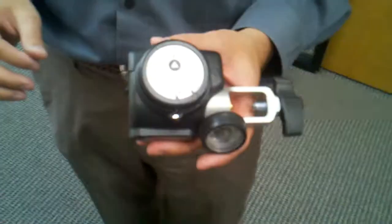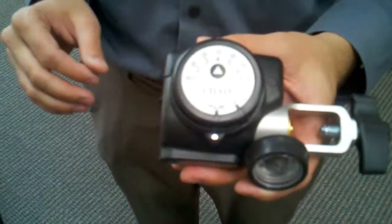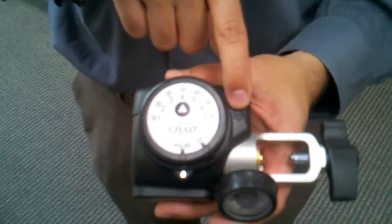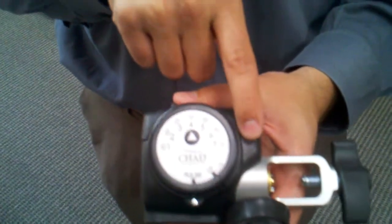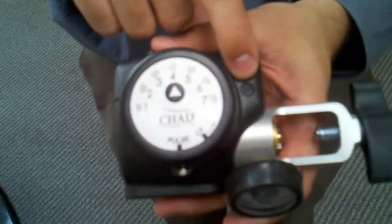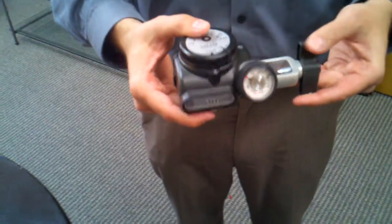A competitor would be the DeVilbiss pulse dose that we carry on our website. This unit also has a battery indicator light — when the batteries start to wear down, that light comes on and you get about a three-day notice to change out the battery. This is the Chad Evolution by Drive Medical.